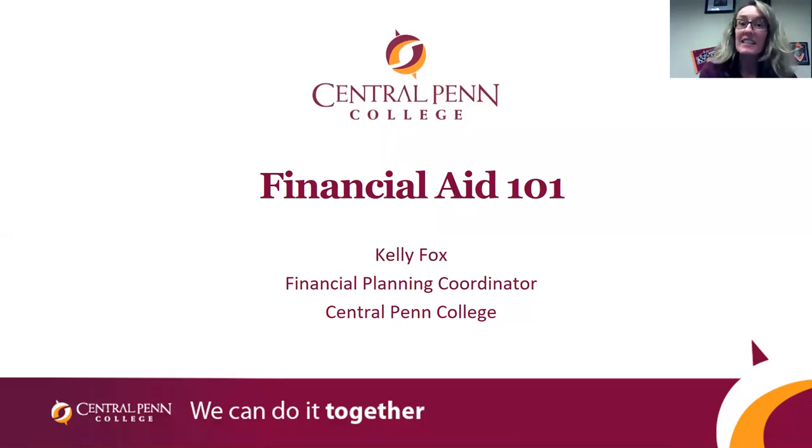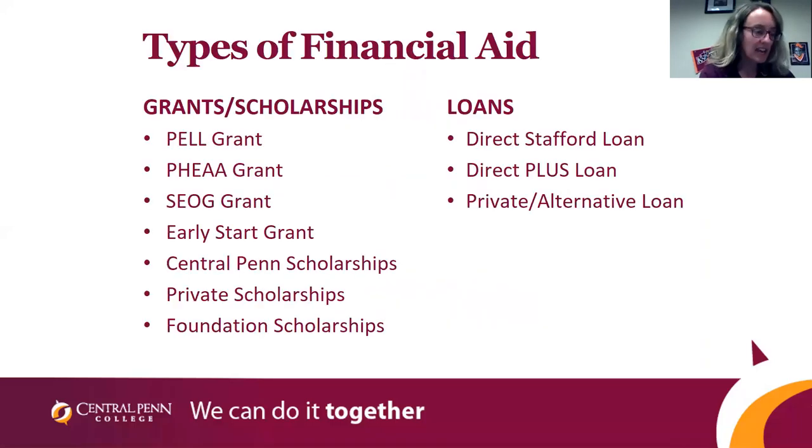The first thing I'd like to touch on is the different types of financial aid. When you complete the FAFSA, the Free Application for Federal Student Aid, we are determining your eligibility for the Federal Pell Grant, the Federal SEOG Grant, and if you're a Pennsylvania resident, the State FIA Grant. We also have scholarships on our website. There are also loans — student loans, parent loans, and private loans that students can borrow with any creditworthy cosigner.